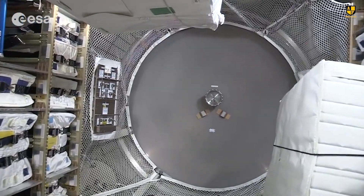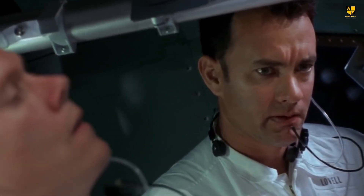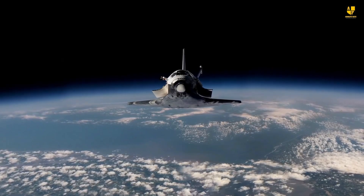This tank supplied oxygen to the astronauts, and its failure put them in a serious situation. There was only 15 minutes of oxygen left in the spaceship, and they couldn't go back to Earth in that short time.